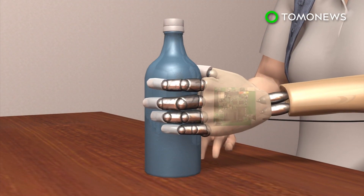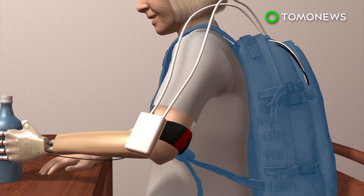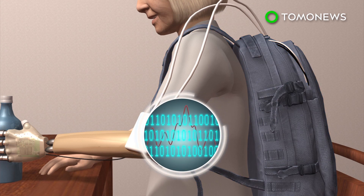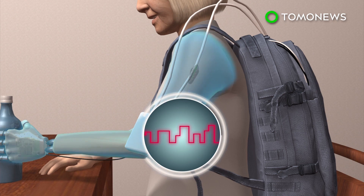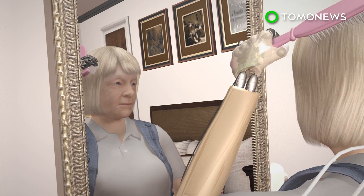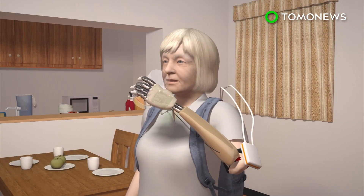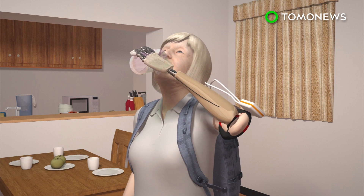Sensors on the prosthetic hand detect whether an object being held is hard or soft and send electrical signals to a portable computer. The signals are converted into sensory impulses and sent to electrodes implanted in the upper arm, which then relay them to the brain. The process happens in real time, and the woman claimed she felt the sensation spontaneously as though it was her real hand.